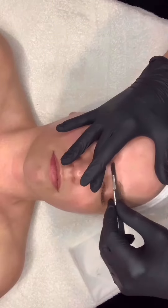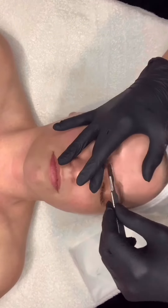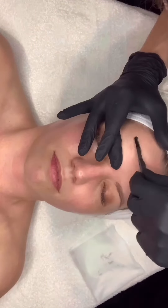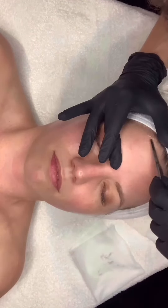The outer layers of dead skin are removed through dermaplaning, so that the rest of the active ingredients are able to reach the cellular level where we can see and feel a difference.